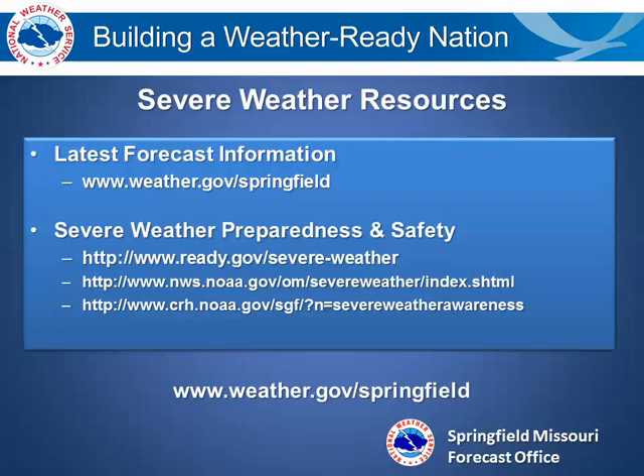Here are some civil weather resources. You can check out the latest forecast information on our website, weather.gov/springfield. You can also click on the link on the left-hand side for more information about the NOAA Weather Radio locally from our office. Thank you for joining us.